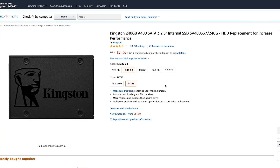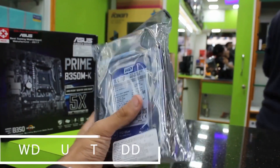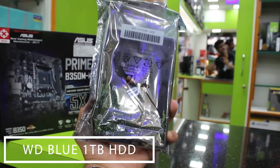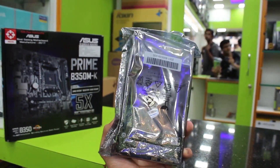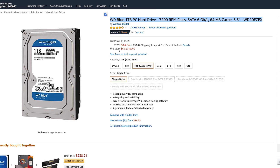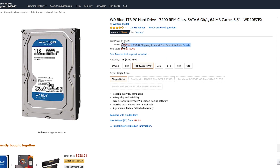For fast storage, we have the 240 gigabyte Kingston A400 SSD. It's a SATA 3 SSD in the 2.5-inch form factor, giving you up to 400 megabytes per second read and write, and for $32 it's a really good deal. For mass storage, we have the WD Blue 1TB hard drive with 7200 RPM and 64 megabytes of cache in the 3.5-inch form factor — a trusty, reliable drive for $44. This is your mass storage for games, your stream library, big files, and if you're editing video you can keep your footage there, no problem.